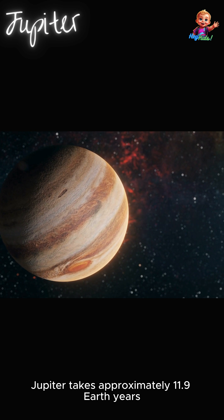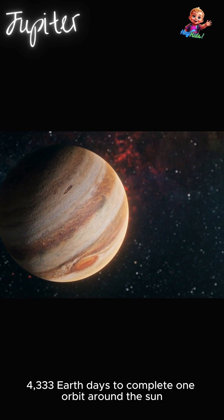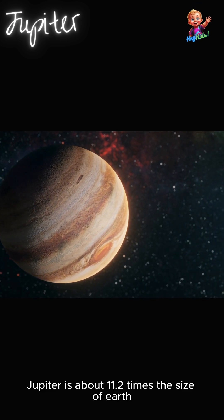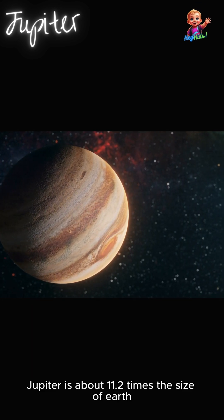Jupiter takes approximately 11.9 Earth years — 4,333 Earth days — to complete one orbit around the sun. Jupiter is about 11.2 times the size of Earth.